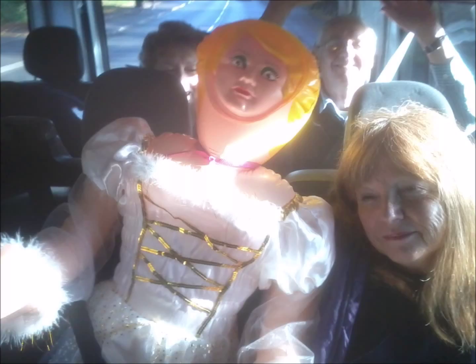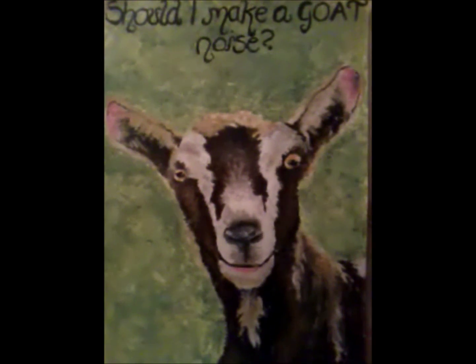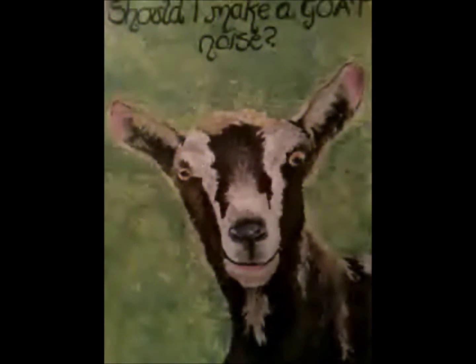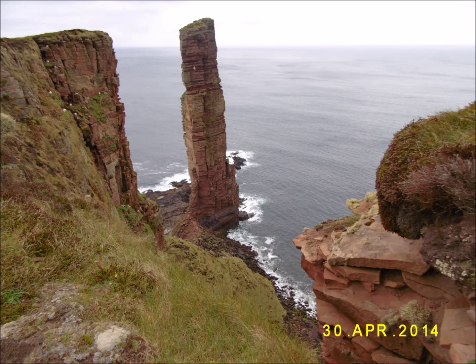So here goes Archaeology Cymru and some archaeological snippets. I'll start off with a favourite beast that you all know — a goat. This is a Christmas present painting from my daughter Bethan, from the 5th of January 2014.